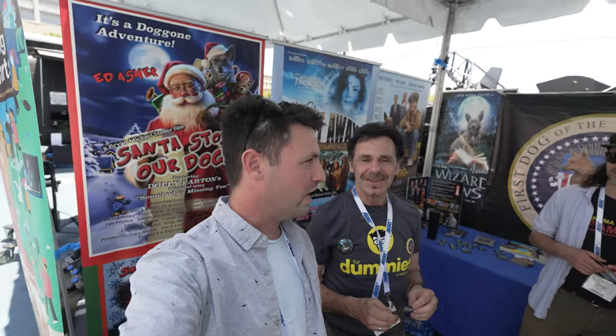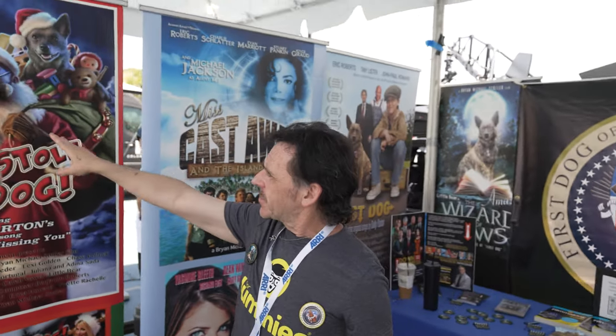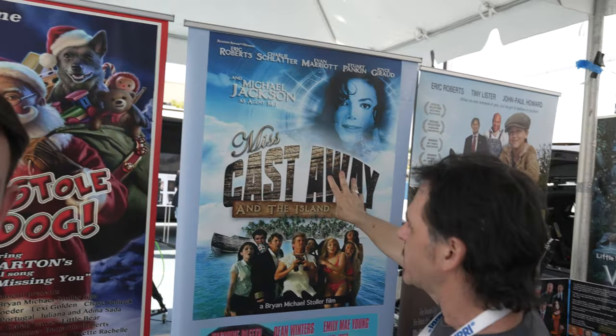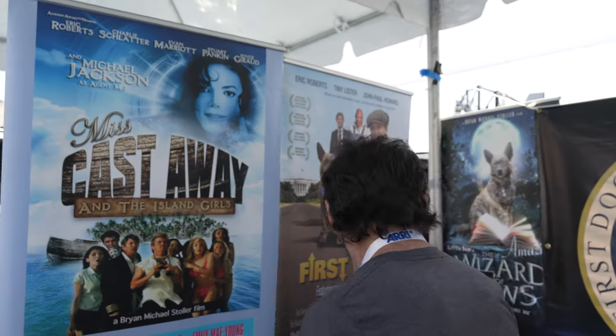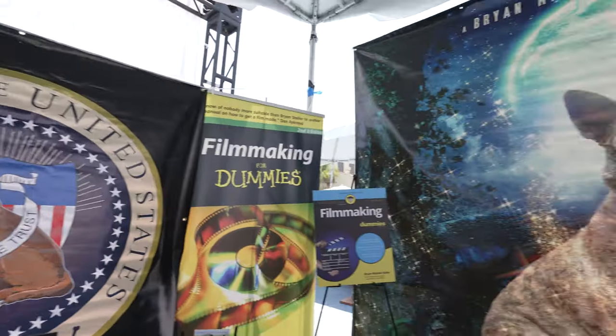So I'm here with Brian, who is the writer of Filmmaker for Dummies and many more things. You must have to update it a lot with technology changing all the time — the second edition had about 60% updates. I started when I was a kid; like most filmmakers, I learned from an early age that I really enjoyed it. I wrote it mainly because I wanted to help people and I love being a mentor. He showed me his films: Santa Stole Our Dog with Ed Asner who played Santa in Elf, Miss Cast Away — a scary movie comedy type thing where Michael Jackson did a cameo — and First Dog, with Dolly Parton doing all the original songs.